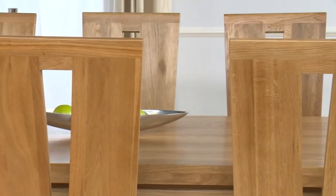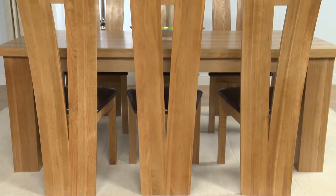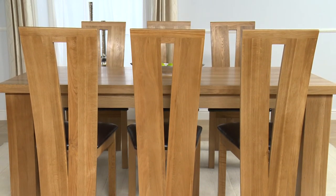Together, the table and chairs provide a generous dining space for many occasions, from a quiet morning coffee to a full and lively celebratory meal.